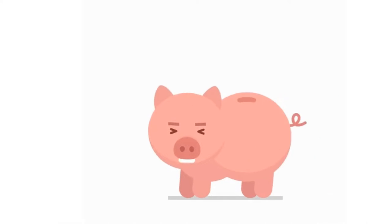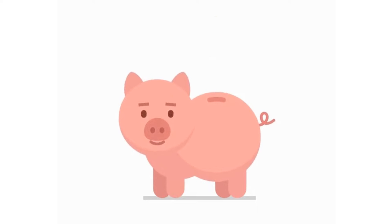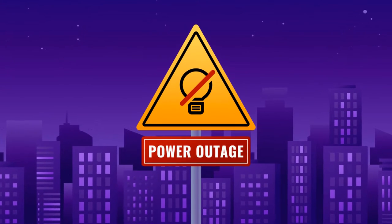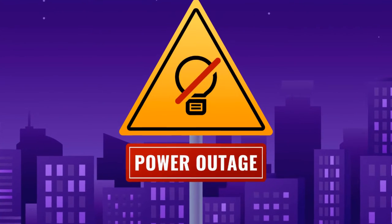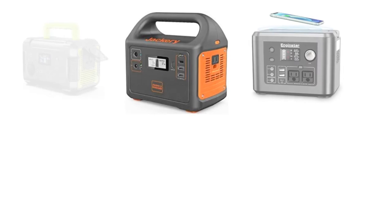Nothing is more agonizing than experiencing a power outage, whether you're indoors, at work, or camping for the weekend. You might be in this situation for any number of reasons with no other choice except to wait. You may be wondering how to deal with power outages without spending a lot of money. For use as a backup power source for your house, outdoor camping sites, RV, work sites, etc., you need a top-notch best generator under $300.